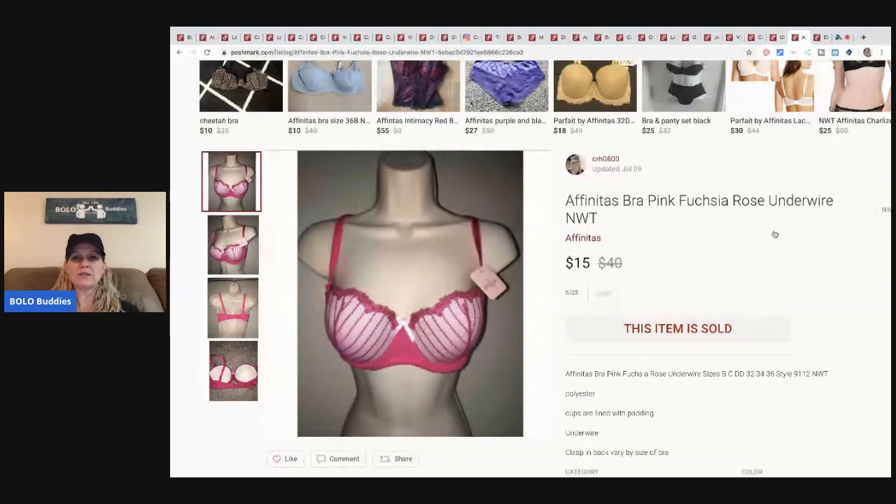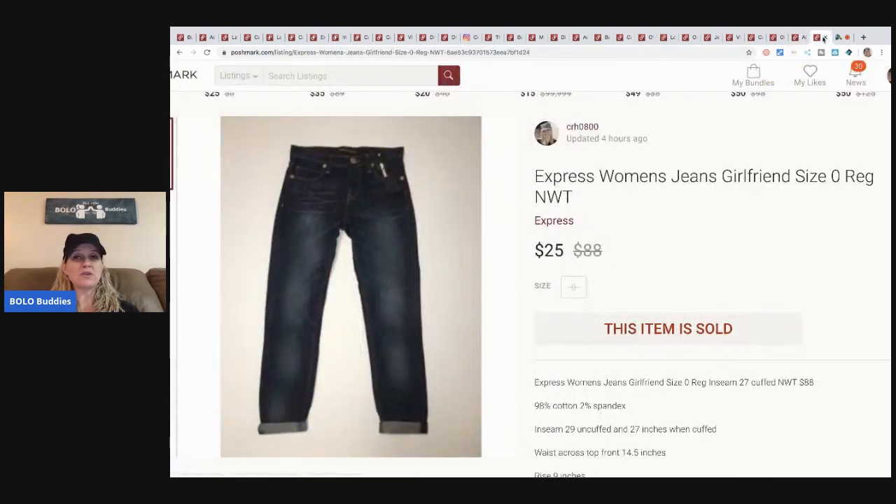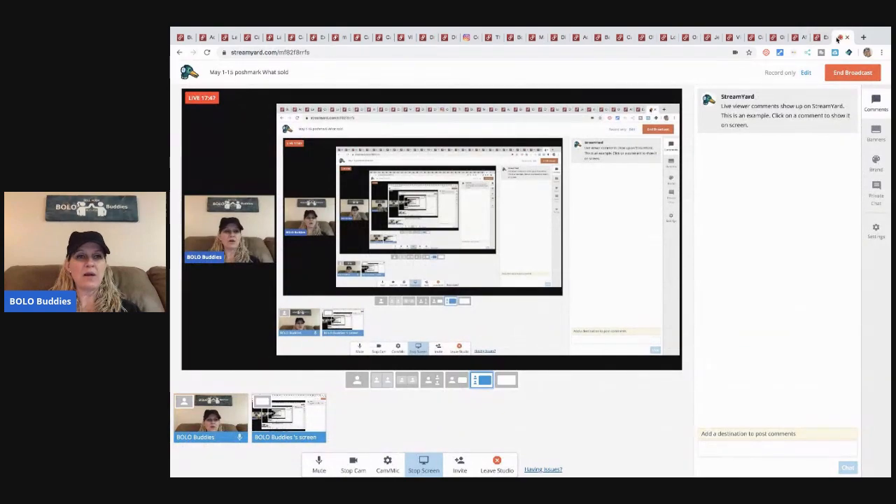This bra just sold today — I sold it for $15 with approximately $3 in it, picked up at a discount store. These jeans also sold today — picked up at a discount store, about $3 all in, sold for $25, buyer paid shipping. So those are my Poshmark sales! Let me know how you'd prefer to see this — breakdown of profits or a bigger picture of the item. As always, thanks for watching — be sure to like, comment, subscribe, and share.